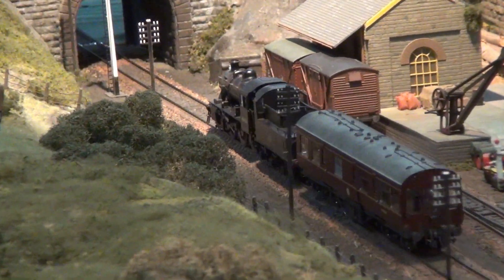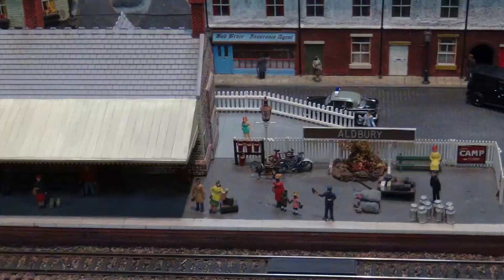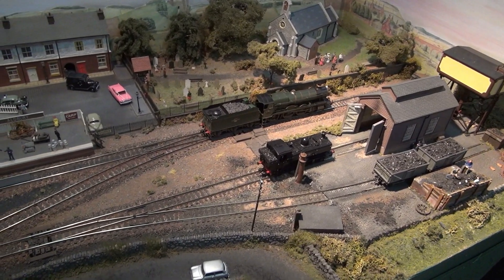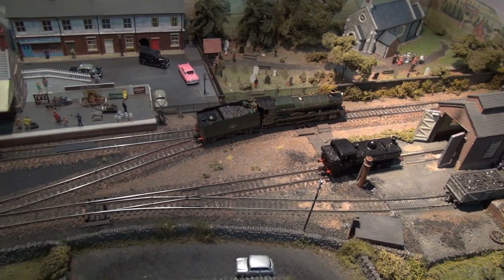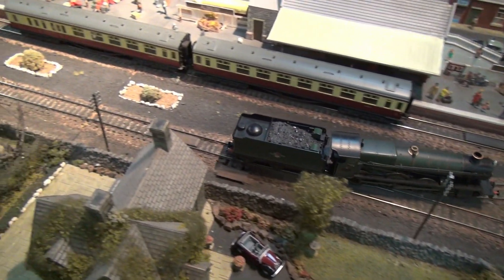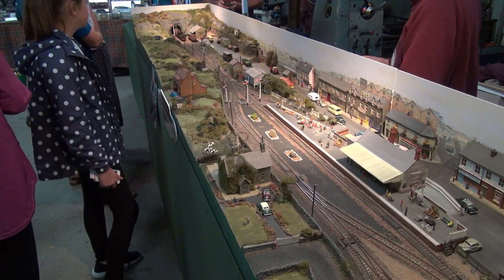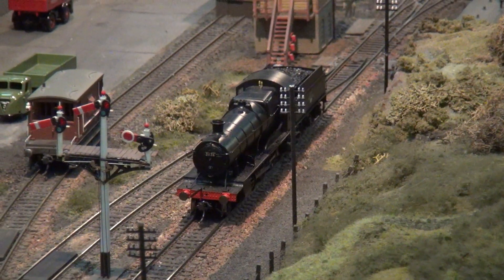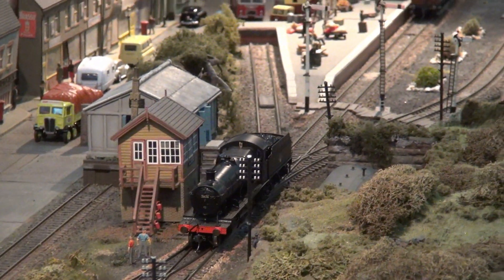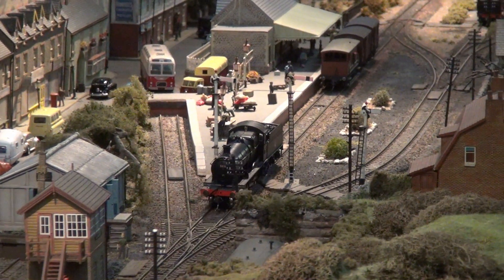The layout was built a number of years ago, not by us actually, but we purchased the layout and did a big conversion job, refurbished it, and turned it from analog control to digital control. This gave the layout a new lease of life, and since then we've shown the layout all over the country and also had it featured in a couple of magazines. It just shows what can be done to breathe new life into a layout. We're very pleased with the layout, and in fact it draws crowds and is very popular as a discussion point. Today we've had lots of people asking questions on how we built the layout and how we control it, and it's really useful to be able to demonstrate the technical side of what is quite a small layout.